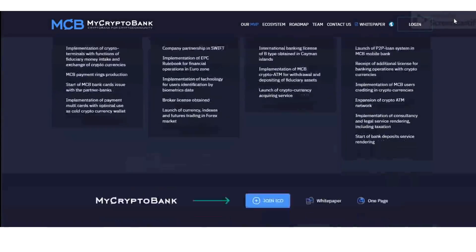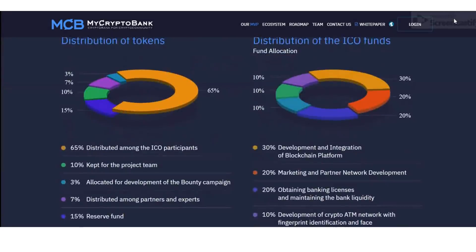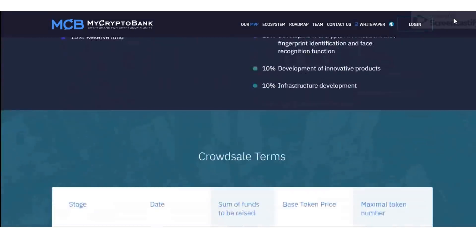Number three: Exchange. Any user can easily exchange funds using online banking — for example, converting USD to Bitcoin — with the same ease as a fiat currency conversion.